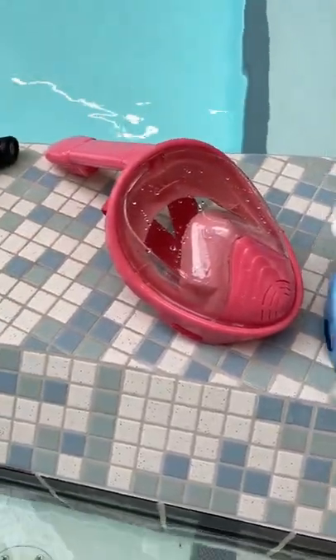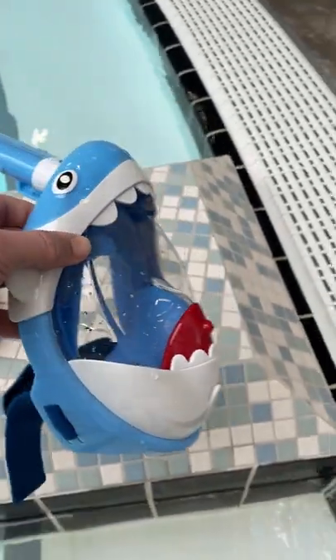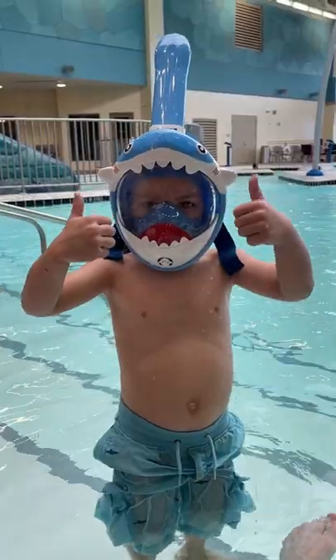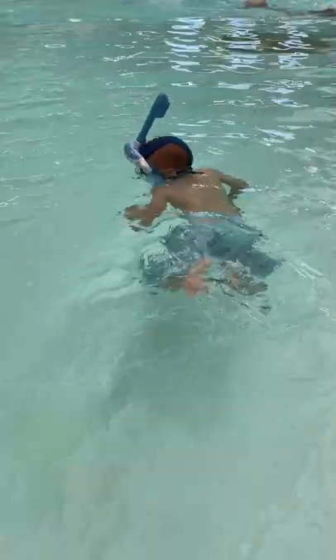Teach your child to swim instantly. You need to get one of these masks for your kids right now. They are like $25-$30 on Amazon — there's a link in the description — and your kids will instantly be able to float, relax in the water, and swim around without any help.